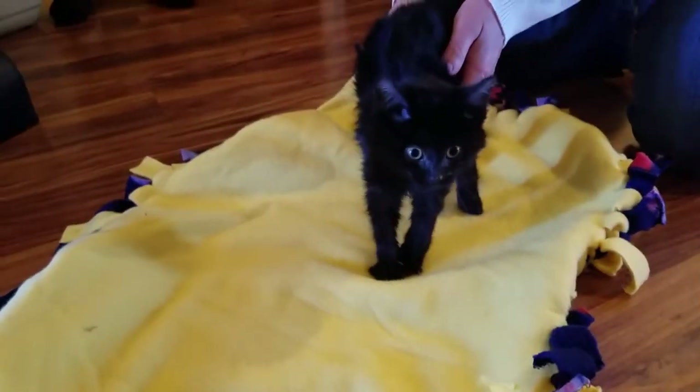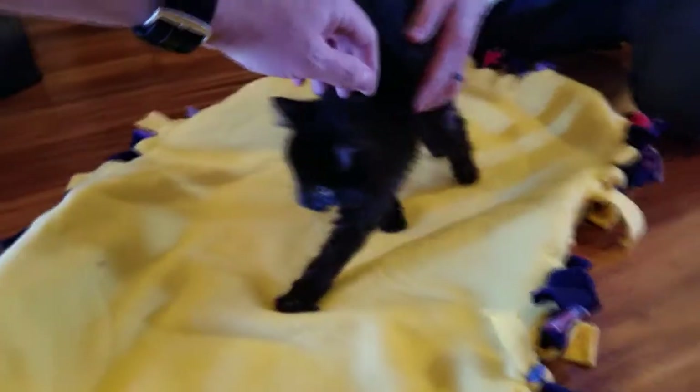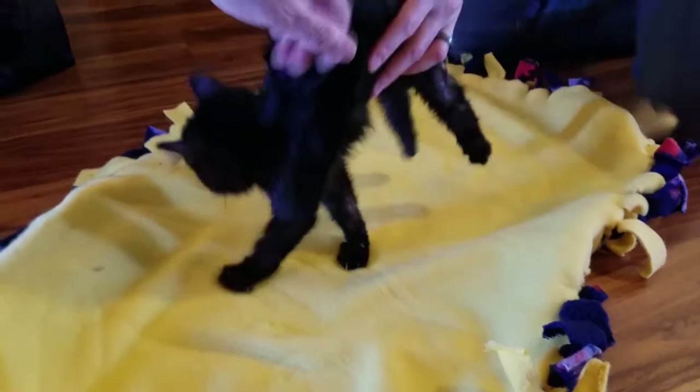This is Declan. He is a domestic black short-haired Manx. About 9 or 10 days ago, he began losing movement of his back legs. At that time, I saw an online video of Declan struggling to play with his siblings. I was saddened by this and wanted to see if I could build something to help him.